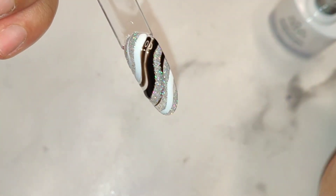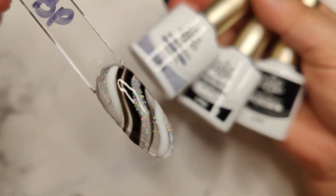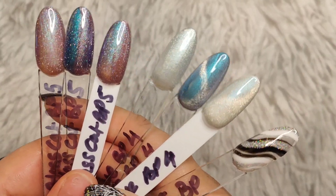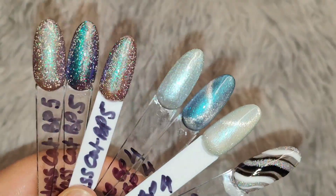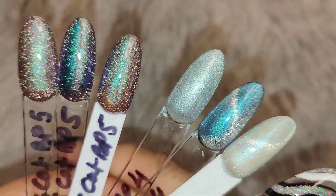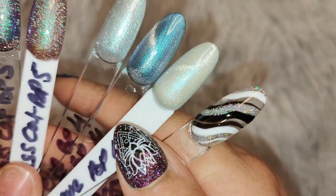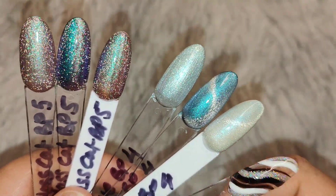Such stunning liner gels and cat eye gels — absolutely beautiful, so definitely don't forget to check them out. I had so much fun swatching these colors and liners with you guys and I can't wait to catch you all in my next video. Thank you so much Born Pretty for sending out these amazing gels — I can't wait to start creating some magic. I hope to catch you all in my next video. I love you guys, bye!